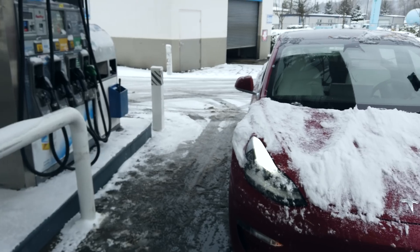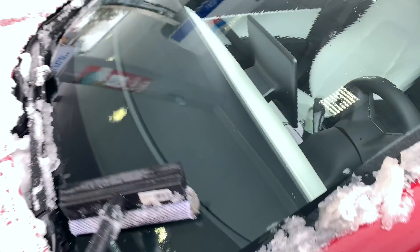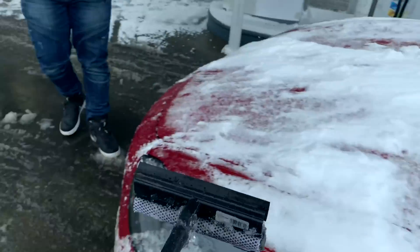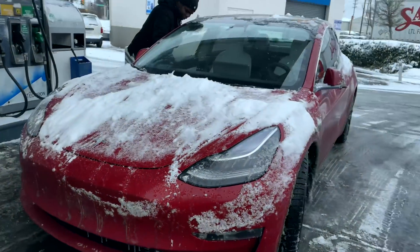Got me out here doing manual labor. Clean the window. The first squeegee I tried was completely frozen and I almost fell. Straight up icicles. Icicles on the vehicle.